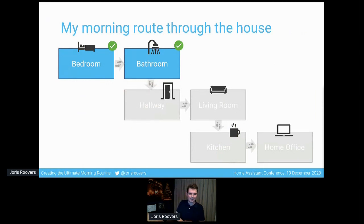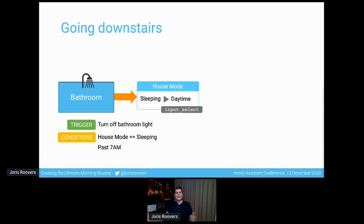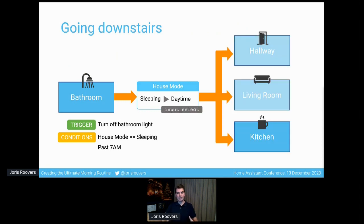I do my business in the bathroom and exit, turning off the bathroom lights using a wall controller. As I turn off the bathroom light, something else happens: when the conditions are that the house is still in sleeping mode and it's past 7am — I don't want this to happen in the middle of the night — when those conditions are met, the house mode goes from sleeping to daytime. I use a Home Assistant input select for that. When the house mode transitions from sleeping to daytime, a bunch of automations get triggered in the hallway, in the living room, and in the kitchen.